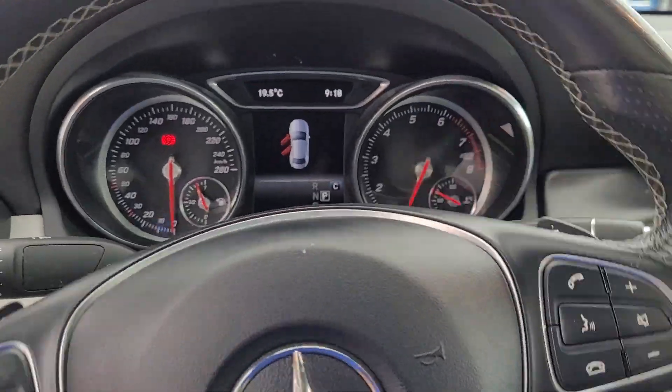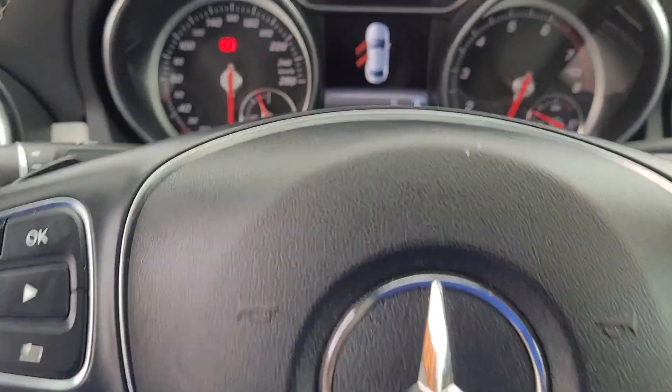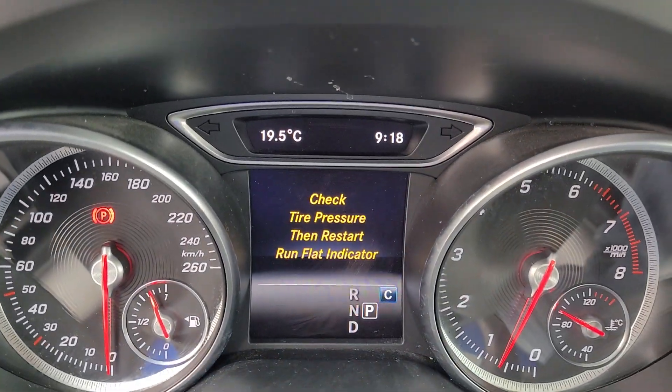Automatic headlights, of course. Steering wheel controls, voice-activated systems, and analog gauges.